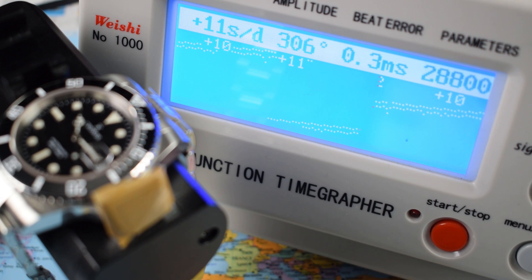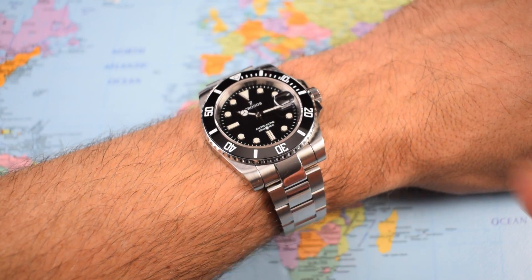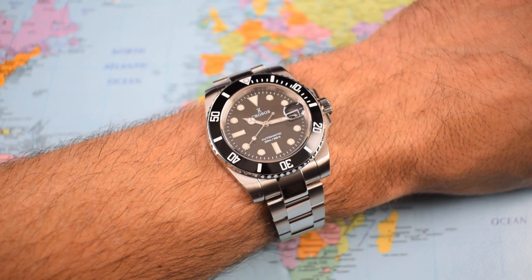This watch is available with a choice of movements: you can get it with a PT5000, which is a Chinese-made clone of the ETA 2824, or the Sellita SW200, which is a Swiss-made clone of the ETA 2824 and far more of a known quantity. I would be paying the extra $100 for the Sellita. This one's running at plus 11 seconds a day — you'd be hoping for a couple of seconds sharper than that — but not too bad, and you get that high-beat 28,800 vibrations per hour and the smooth sweep of a second hand, again just like the Rolex Submariner.